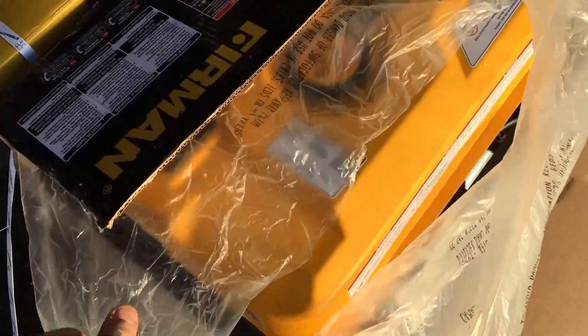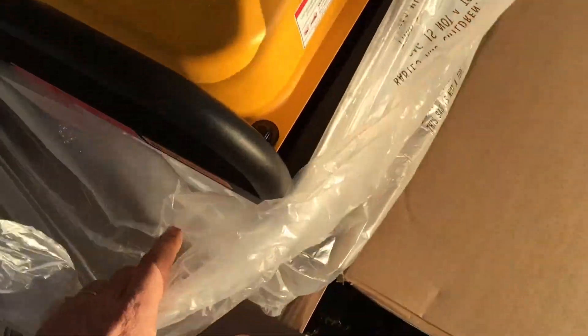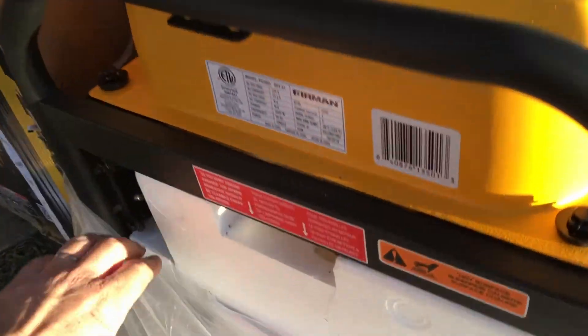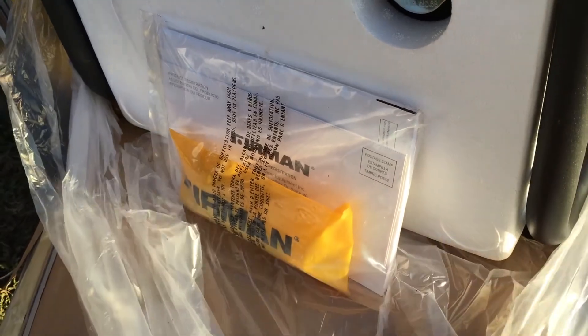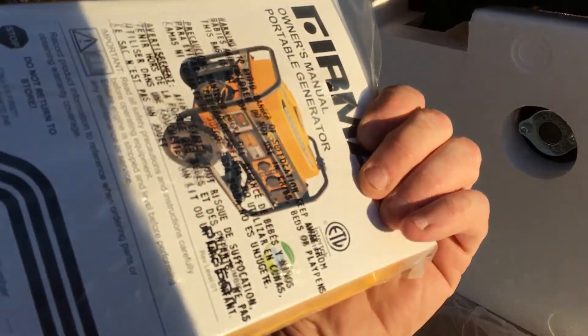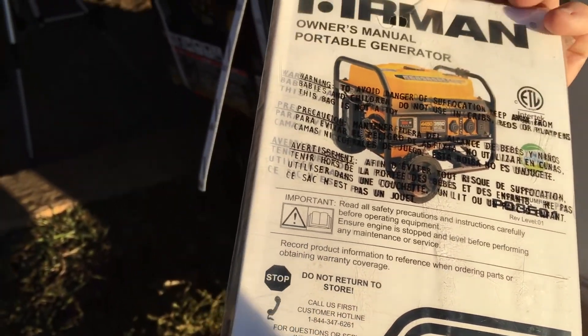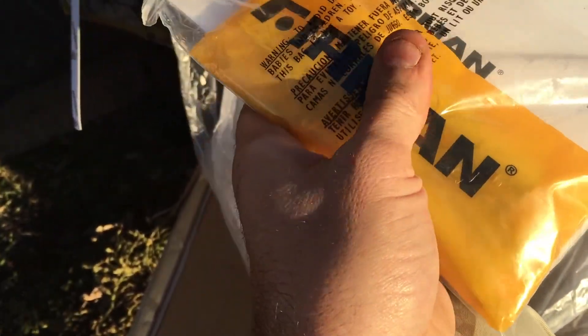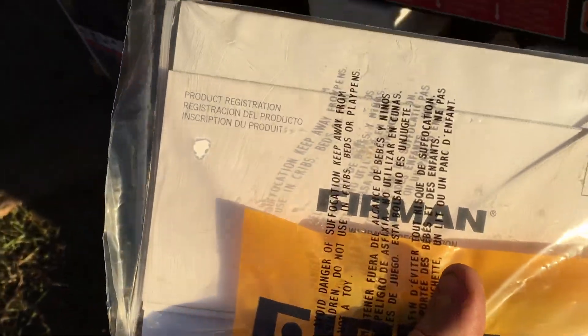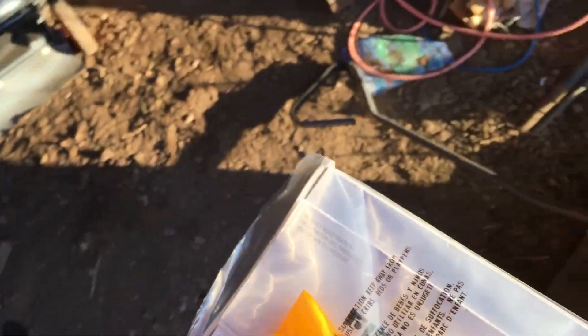Here we have the generator itself. I have several other generators — an Onan and one with a Briggs and Stratton — but they're not as reliable. Here I have the actual owner's manual, the spark plug tool, and some wrenches. There's also product registration and all that included.